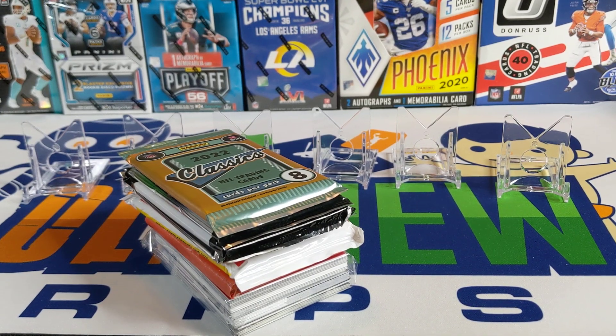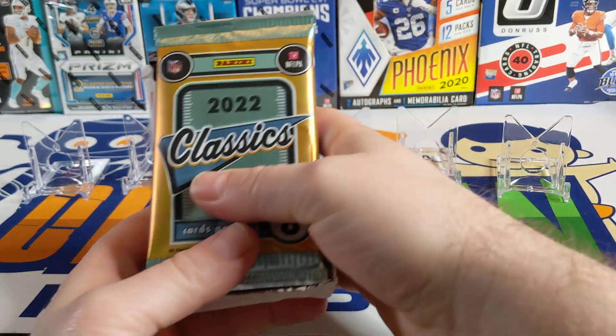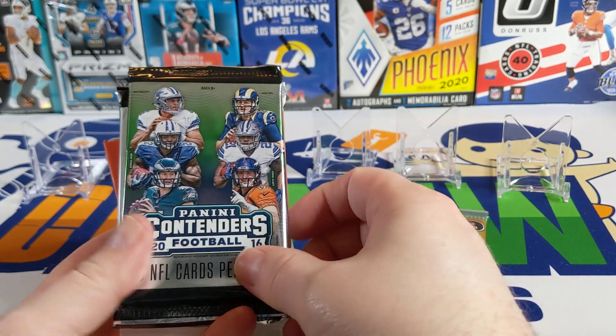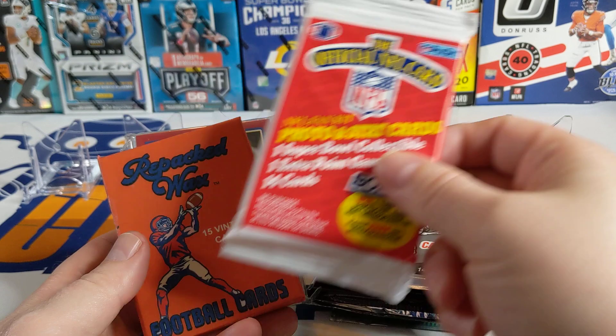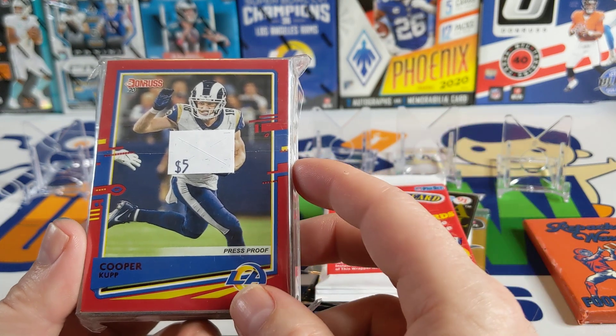Hey everybody, welcome back to Something Old Something New Card Rips. I'm Lance, and I hope life's treating you well. Today we're doing the NFL Decadence Rip, where I rip football cards from the 2020s, 2010s, 2000s, 1990s, and 1980s — crazy when you think about five decades of cards. Plus we have a pack open for the 70s cards. From the 2020s I got the 2022 Classics, from the 2010s I got 2016 Contenders, 2006 Topps, some '91 from the 90s, 89 Pro Set, and some repacked wax hoping to get something from the 70s.